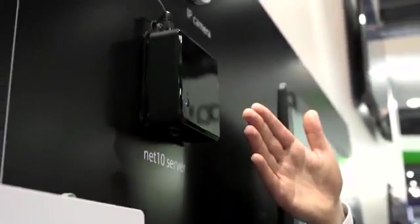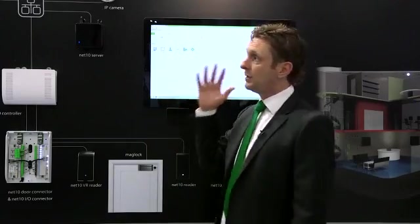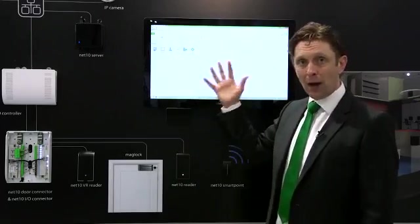A brief look at the different components. This is the Net 10 server — it's completely plug-and-play. You take it out of the box, plug it into the network, and it's got a web link on the bottom. You go to any browser on the network, browse to that web link, and you'll be straight into our web interface. This is using HTML5, so there are no annoying plugins or software to install.